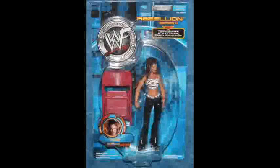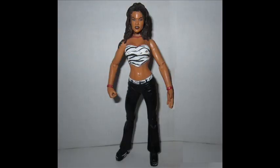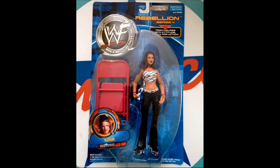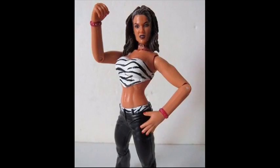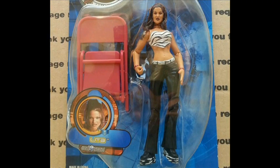Number 2: Lita Rebellion Series 4 Figure from 2001. This Jack's Pacific figure of legendary high-flying superstar Lita came from her early 2000s Team Extreme Era with the Hardy Boys. Featuring a zebra print crop top, matching underwear, and black flare pants, Lita's alternative style and rockstar-like persona is represented by the figure's design. Also included is a red folding chair for that Extreme Attitude Era action.